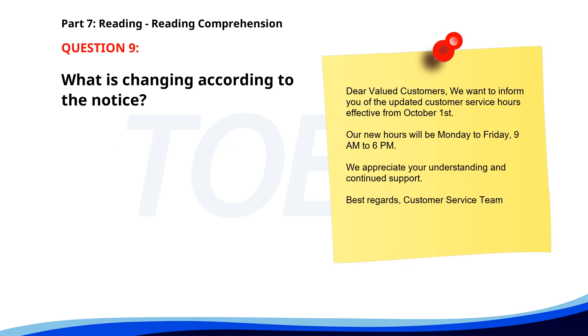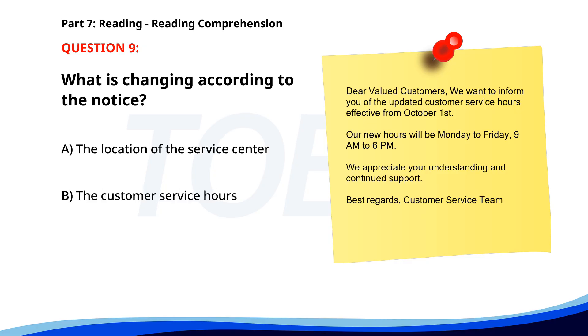Number 9. Dear valued customers, we want to inform you of the updated customer service hours effective from October 1st. Our new hours will be Monday to Friday, 9 a.m. to 6 p.m. We appreciate your understanding and continued support. Best regards, Customer Service Team. What is changing according to the notice? A. The location of the service center. B. The customer service hours. C. The product return policy. The correct answer is B: The customer service hours.